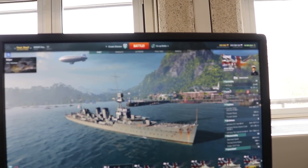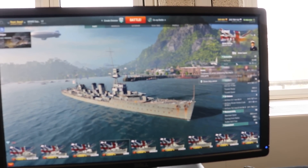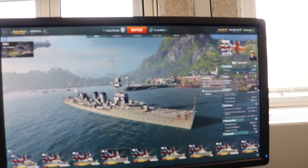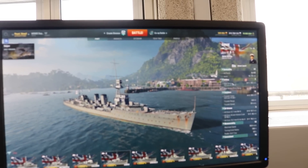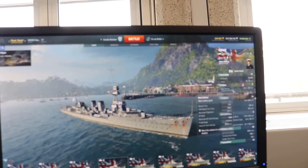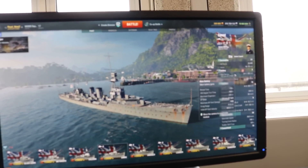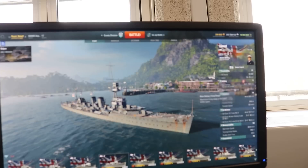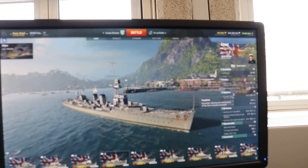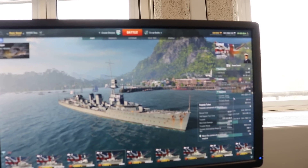Then we're at the Danae — tier four. Hit points: 18,400. Armor 10 to 76mm. Six points of artillery: 6x52mm guns firing out to a range of 11.3km. Pretty nice, and then you've got torpedoes: four triple launchers.